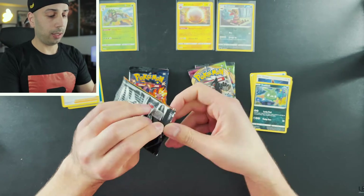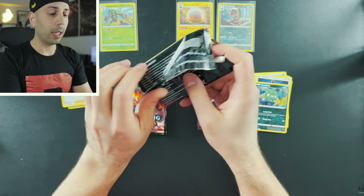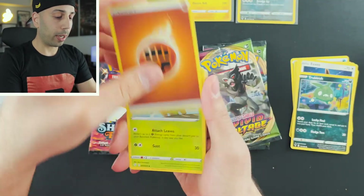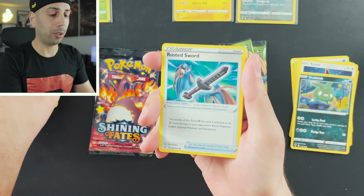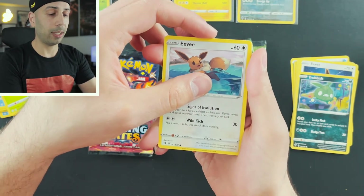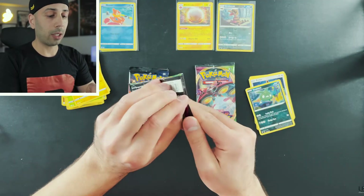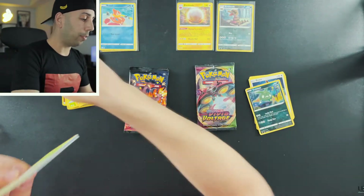Shining Fates and Vivid Voltage have to be my two favorite Sword and Shield sets, so this is a pretty sweet opening. Chilling Rain looks amazing — I cannot wait for that set. I did get a pre-order in, though it depends on how much each shop gets. Just the Galarian birds alone have amazing artwork — especially Galarian Zapdos running up that mountain. Zapdos is my favorite legendary bird.